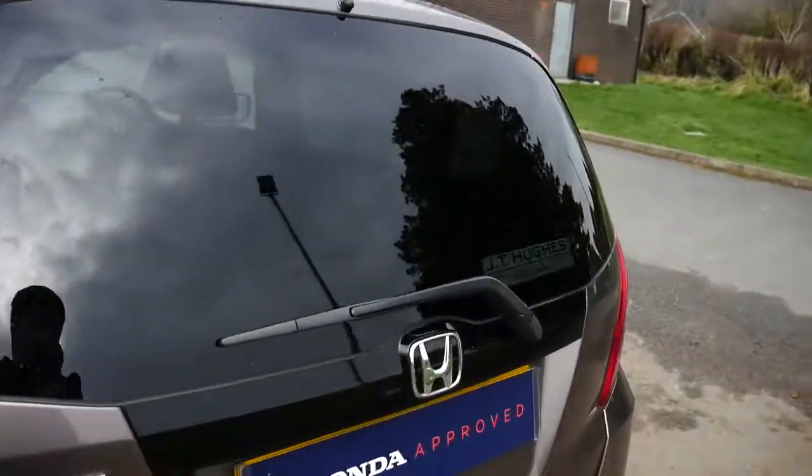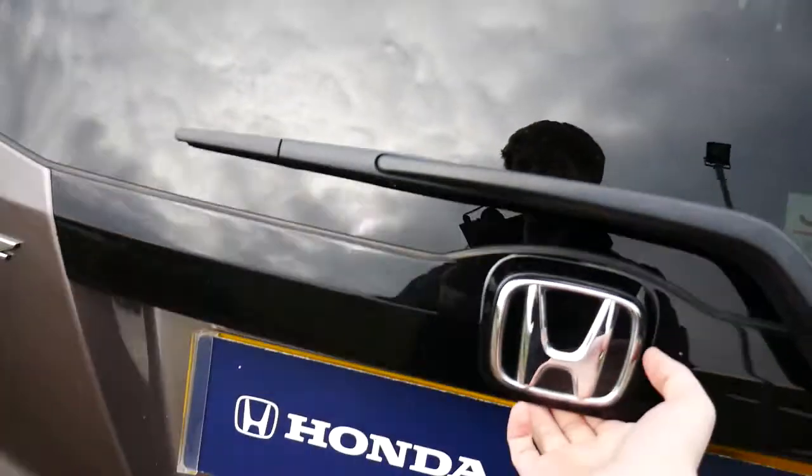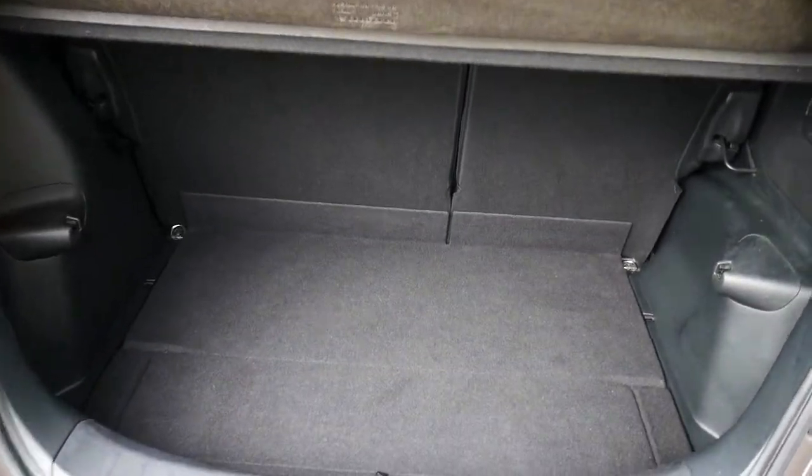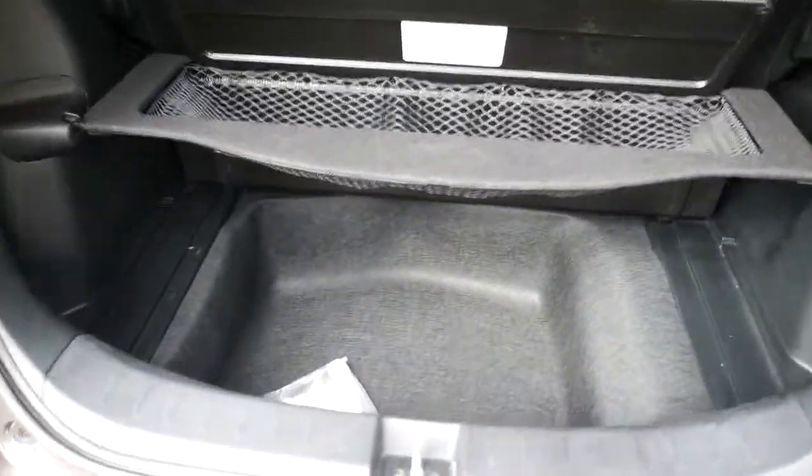If we come around to the back and have a look in the boot, it's got a fantastic amount of space as it is. And then this floor mat also doubles up as a shelf, which reveals a lot more space underneath.